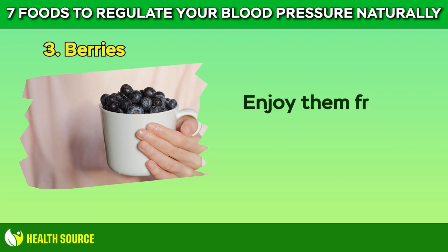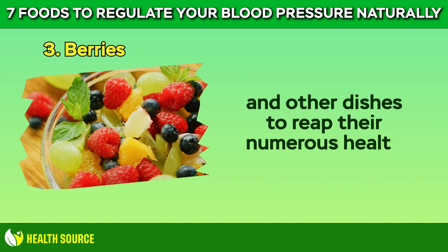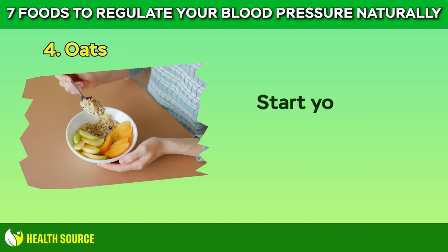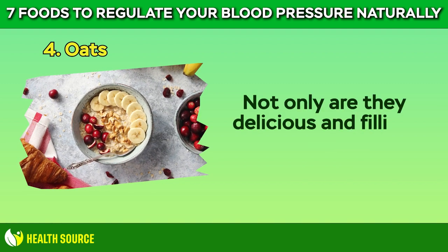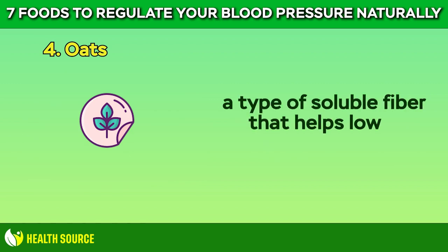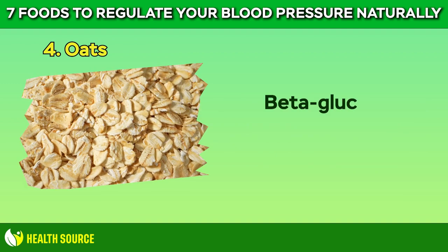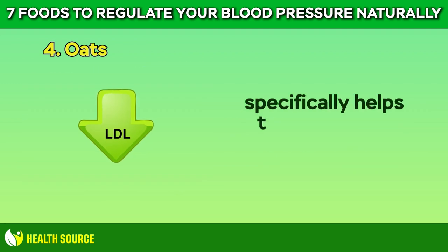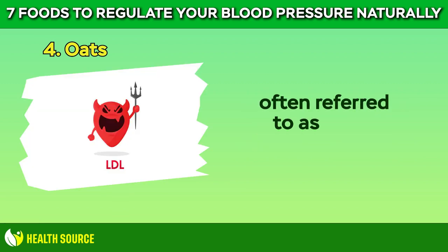Enjoy them fresh, frozen, or in smoothies, salads, and other dishes to reap their numerous health benefits. 4. Oats. Start your day with a bowl of oats. Not only are they delicious and filling, but they also contain beta-glucans, a type of soluble fiber that helps lower cholesterol and stabilize blood pressure. Beta-glucan, the soluble fiber found in oats, specifically helps to lower levels of LDL cholesterol, often referred to as bad cholesterol.